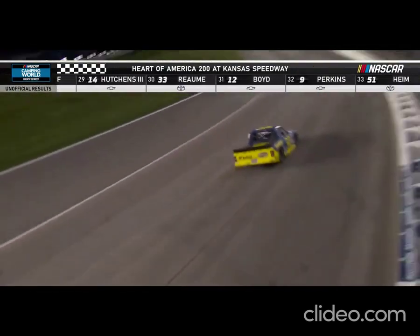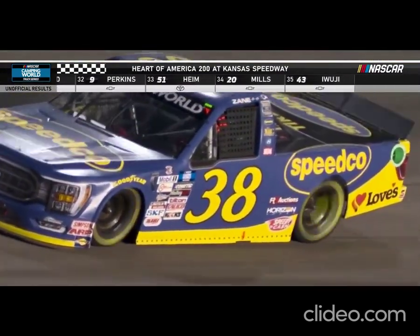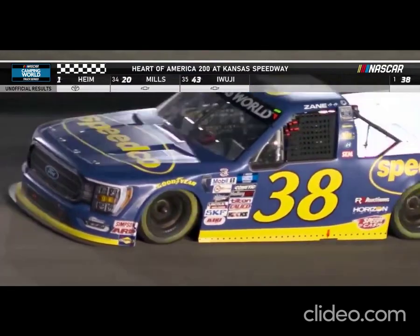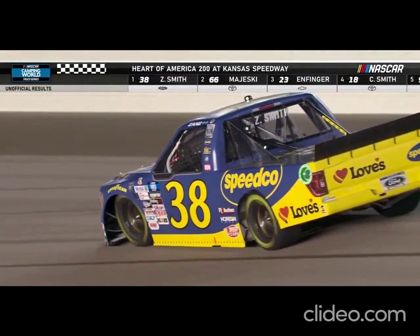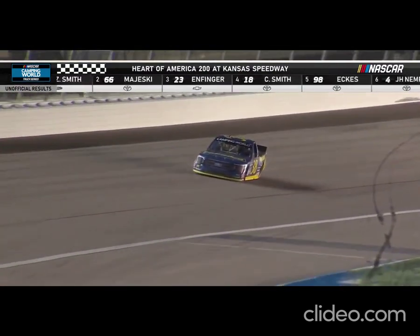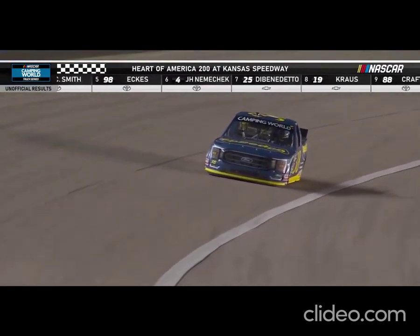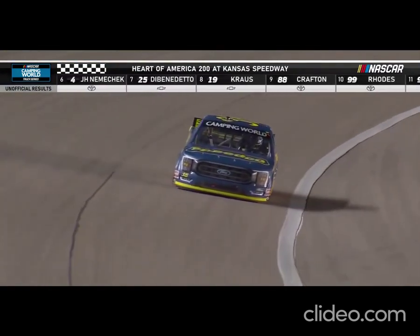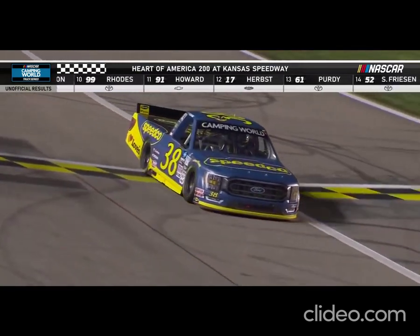Chris Lawson, the crew chief for Zane Smith, told me last week at Darlington, he said if we can get out of here with a top ten, I'm going to be really happy. He said because we're loaded for bear next week — we have got the truck that we really want for Kansas. And look what happened here tonight. It's a team sport. The pit crew did their job. Zane did his job. The truck came to Kansas loaded for bear, and look what the results are.